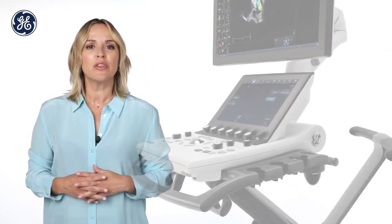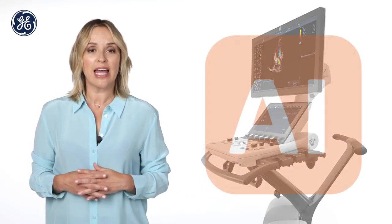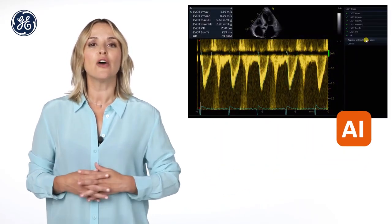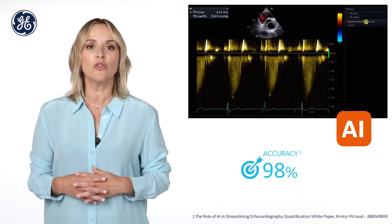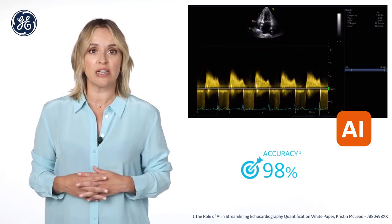Vivid S60N Ultra Edition helps reduce tedious tasks and improves workflow efficiency via semi-automated and AI-driven cardiac measurements. AI Automeasure Spectrum Recognition automatically selects the right Doppler spectrum with an accuracy of 98% and executes the measurement. The operator will only need to review the image to approve the results.